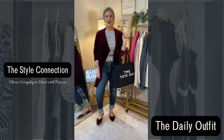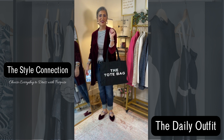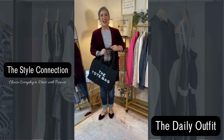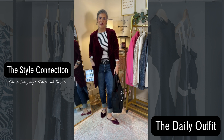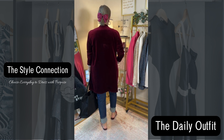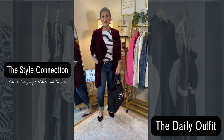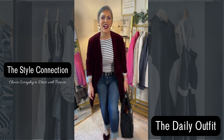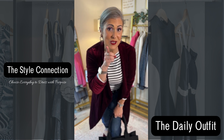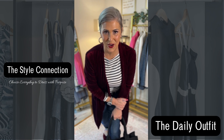If I were going to add a bag today, I would carry this tote bag that I got for Christmas from my son and his girlfriend. So this would actually be the final look for today. I hope you have a great start to your week, and remember — you get to choose every day to dress with purpose.